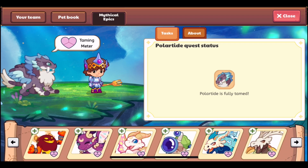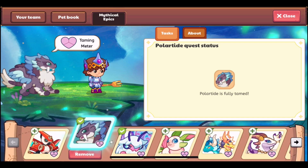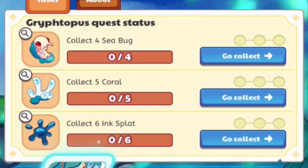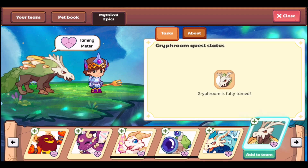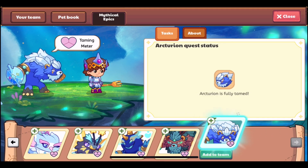You collect various items from those elemental locations. The first task requires you to get four items, the second task requires five, and the third task requires six.